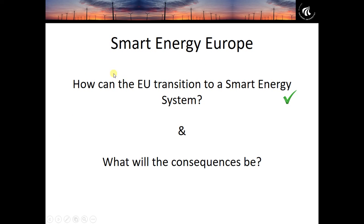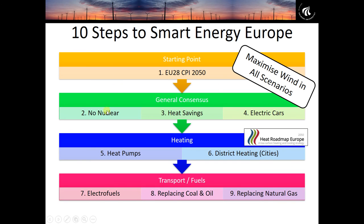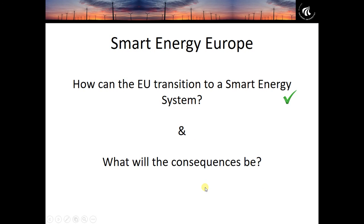Hopefully now you have an idea about how we carry out this transition — going from a business-as-usual starting point, implementing each of these changes, until by step nine we end up with a 100% renewable energy system. Now for part two of the video: what will the consequences be? This is about quantifying the impact of implementing each step in terms of primary energy, carbon emissions, and total annual energy system costs.